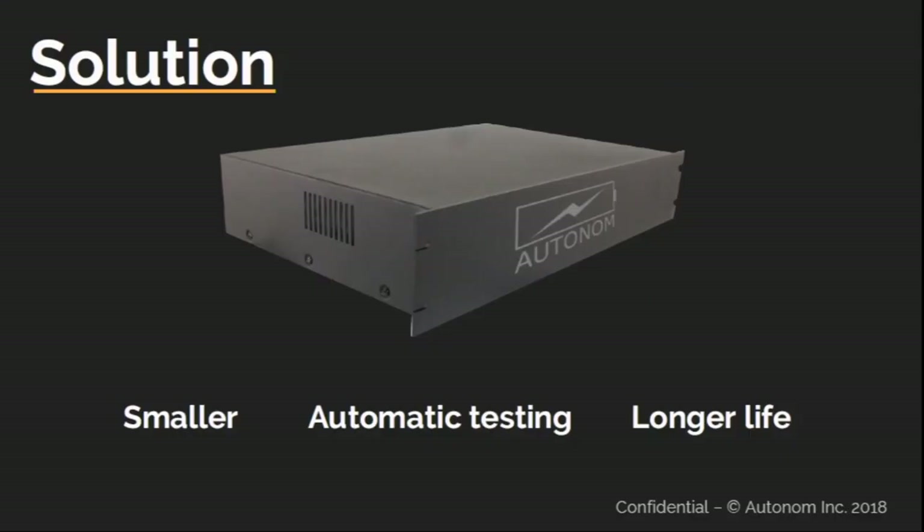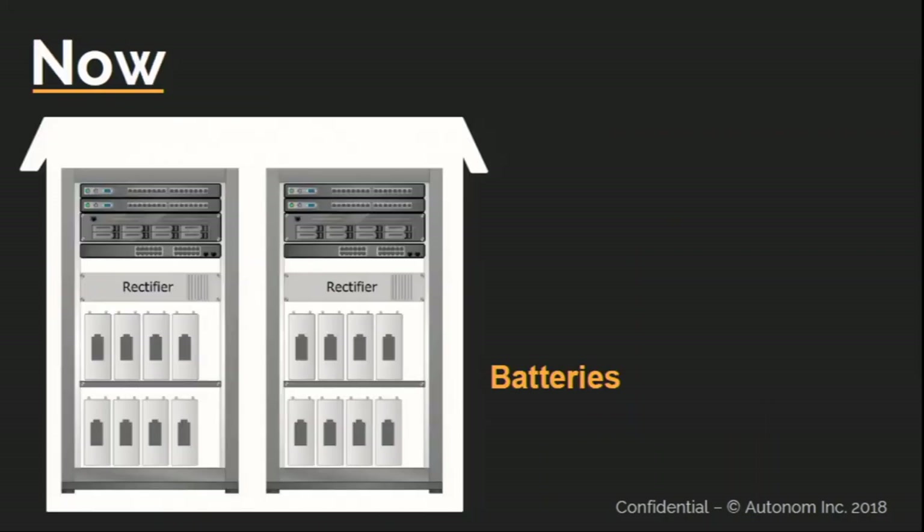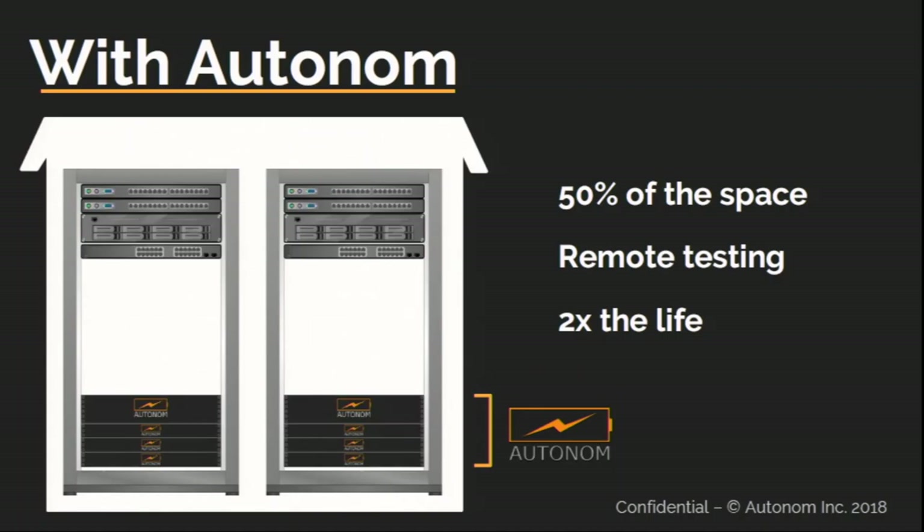That's what we do here at Autonom. We came up with a solution that is smaller, offers automatic testing, and has a longer life. Check this out — this is what a cellular site looks like right now. With our battery technology, we can save 50% of the space taken by batteries within the cellular site. On top of that, our batteries self-test and push results to the cloud, where our algorithms assess battery health — meaning no technician has to drive to the site.